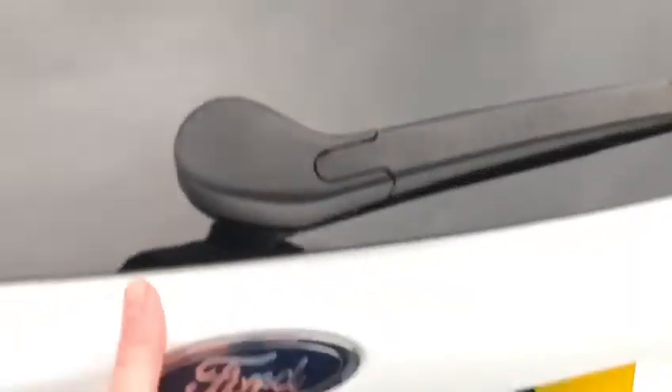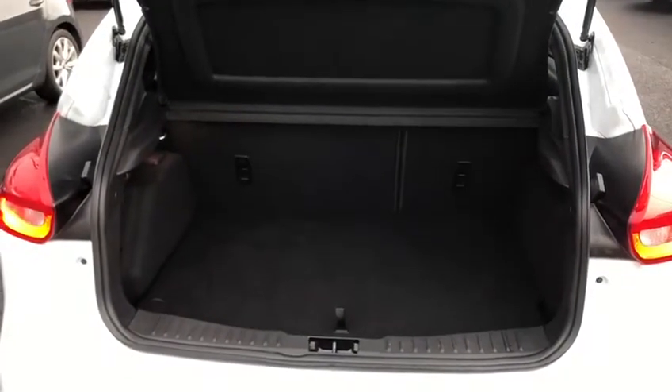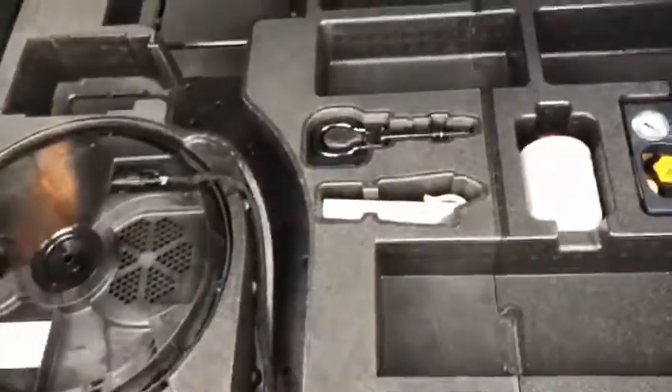So if we make our way into the boot, it's not just all power — there's a lot of practicality about this car. Loads of space in the boot there, very easy to open and close. If we just take a look underneath, we've got everything that you need with the inflation kit just there, and a nice little handle to pull it down and close.